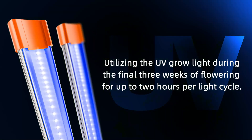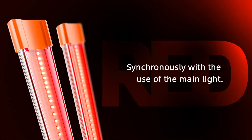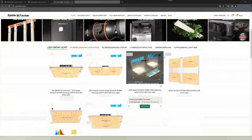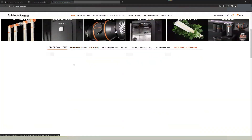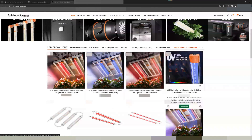By using these grow lights correctly, you can significantly improve the quality and yield of your plants. UV, IR, and Deep Red Grow Lights each serve unique functions, optimizing plant growth at different stages. For diverse plant needs, Spider Farmer offers the ideal solution.